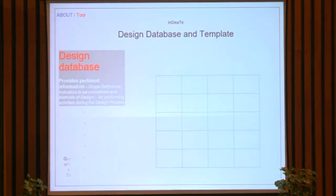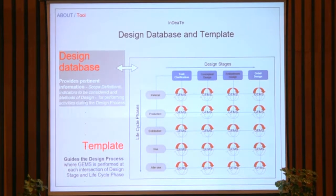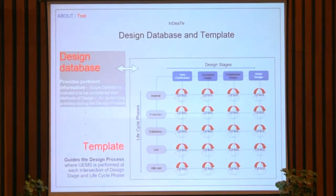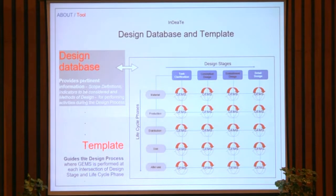The template has essentially the design stages on the x-axis and the life cycle phases on the y-axis. You consider all the life cycle phases at each design stage before moving on to the next. While doing that, you also take advantage of a design database containing all kinds of methods and tools tagged with various elements, so that when you are at a particular stage of the process, you can identify appropriate methods and tools to use.